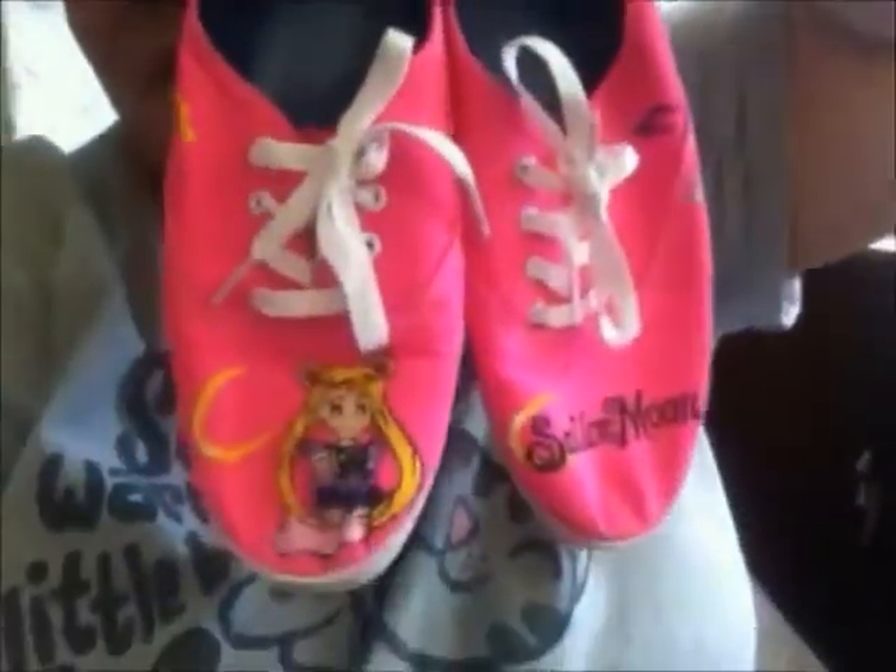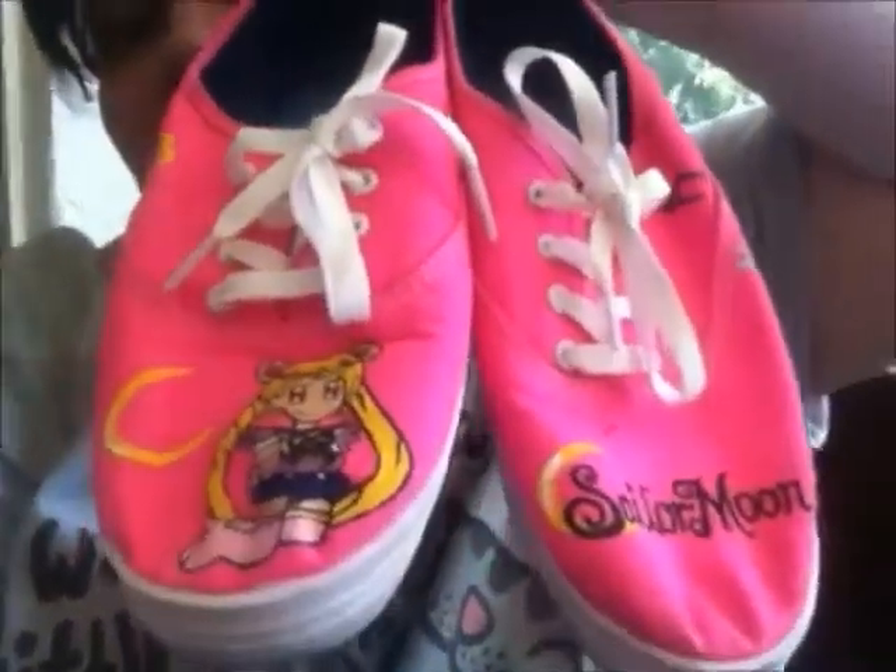There's one more pair of shoes that I completely forgot — my friend also painted for me — are these Sailor Moon ones. You can see the symbols on the side and on that side too. If you enjoyed this video, be sure to give it a thumbs up and subscribe down below. Bye you guys. Thanks for watching.